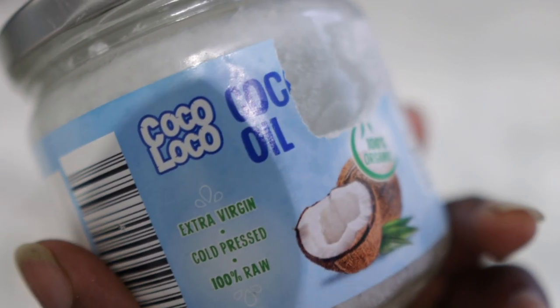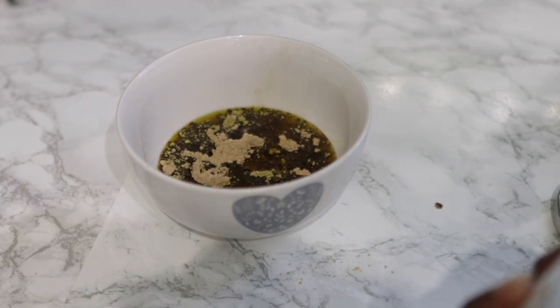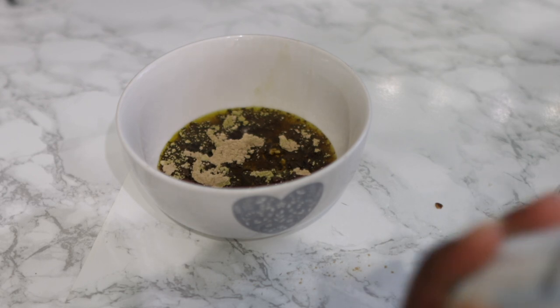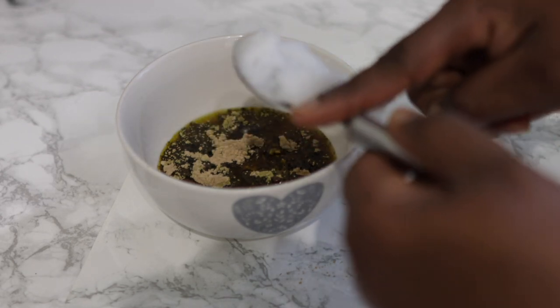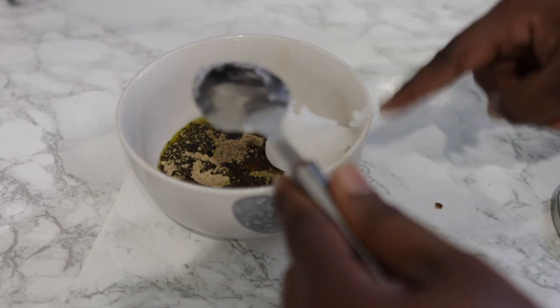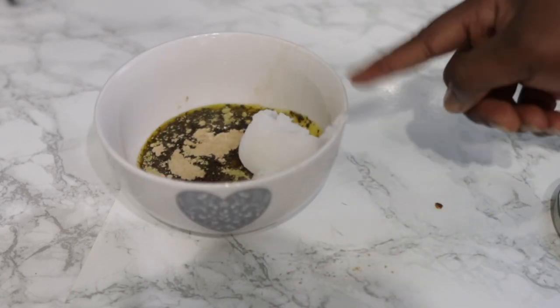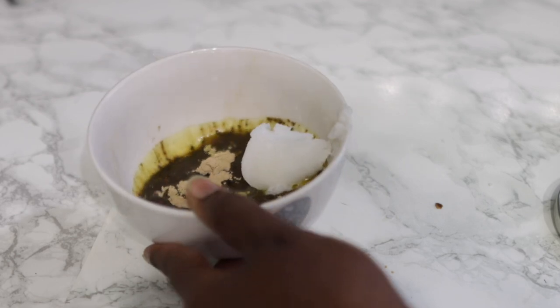I'm also going in with some coconut oil, but feel free to use one or the other if that's all you have. The reason I'm using these oils is because we are going to use some medium to high heat. You can substitute these oils, but I'd suggest you use something that is resistant to heat — olive oil will not be a good choice for today's recipe. I'm adding one tablespoon of coconut oil; for the rapeseed oil, you can add as much or as little as you want. I'm going to go ahead and transfer the mixture into this little pot, and that's what I'll be using to make the oil.